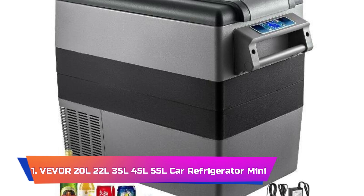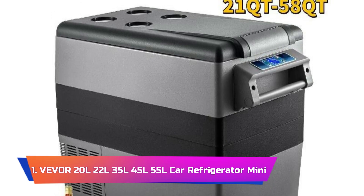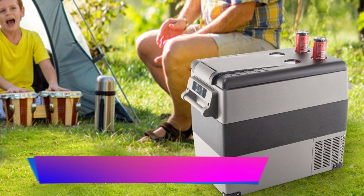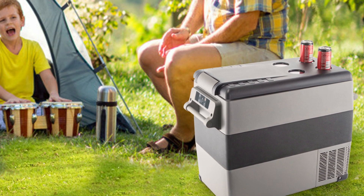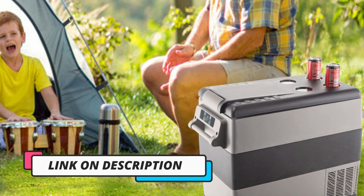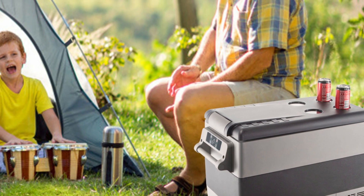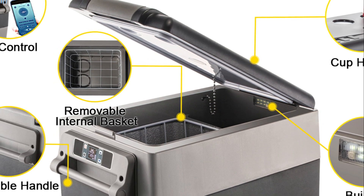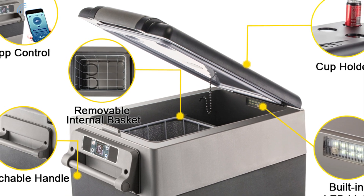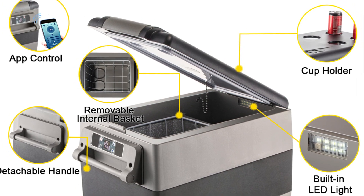Product Number 1: VEVER 20L, 22L, 35L, 45L, 55L Car Refrigerator Mini. The VEVER Car Refrigerator Mini Fridge Freezer Series is a versatile and dependable solution for those in need of portable refrigeration on the go. With a range of capacities from 20L to 55L, these fridges are designed to cater to various requirements, whether you're camping, road tripping, or simply in need of extra cooling space. One standout feature is the efficient compressor cooling system, offering rapid cooling and precise temperature control, making it suitable for a wide range of applications.